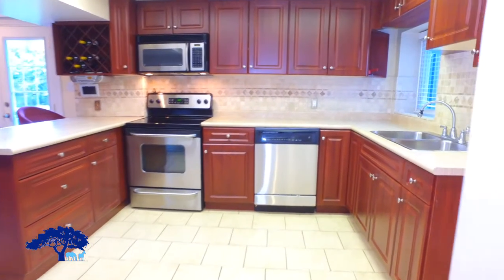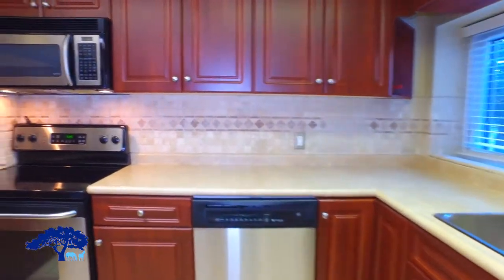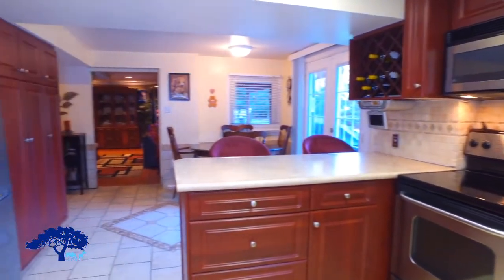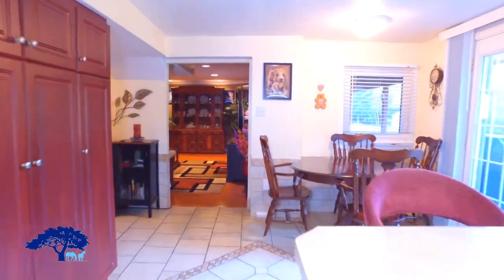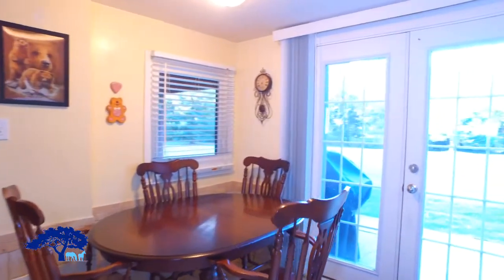Now we've come down to the basement. We're standing in the beautiful kitchen with stainless steel appliances. There's lots of cabinetry and lots of light. The walkout is just to the side of the breakfast bar, and as you can see, it's a large space down here.